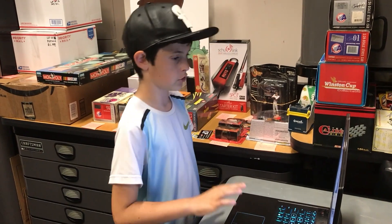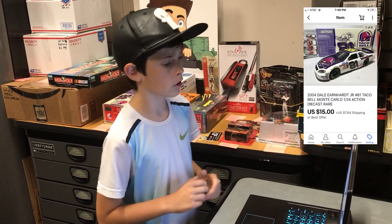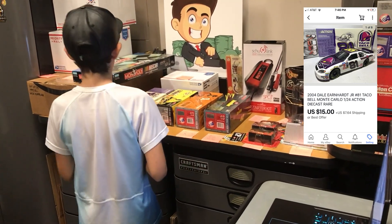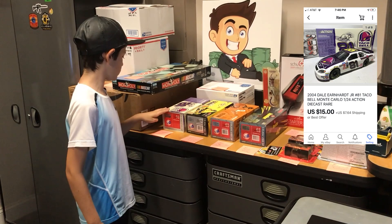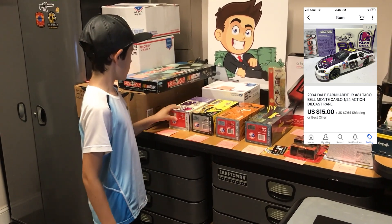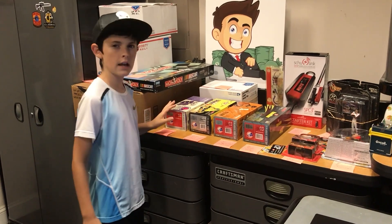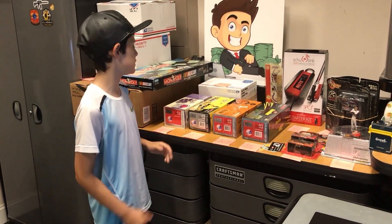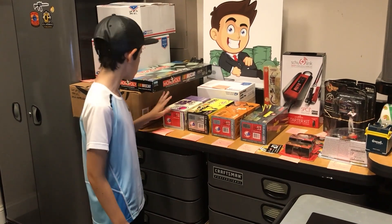This next one is this 2004 Dale Earnhardt Jr. Bell Monte Carlo 1:24 scale car right here. This goes to Tony in Washington, DC for $15 plus shipping. This is actually part of a deal I made a few weeks ago at a yard sale where she had them for ten dollars apiece and I negotiated down to get these four cars for six dollars apiece. That was definitely a really nice deal right there.